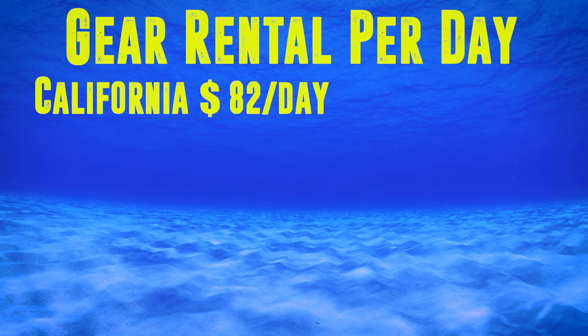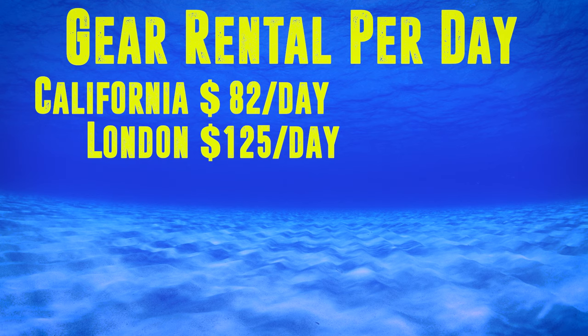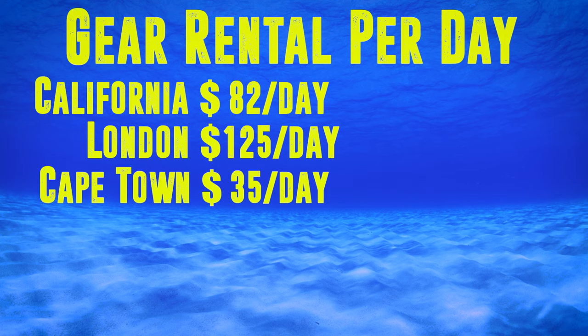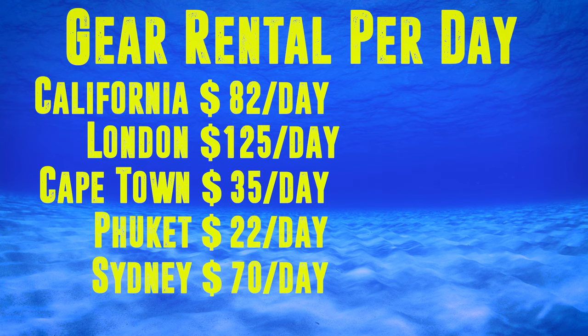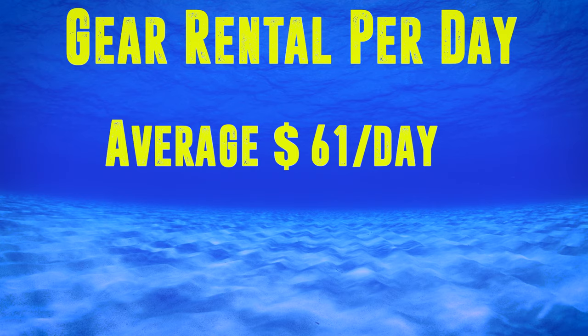Let's take a look first at what the cost of renting equipment is. To simplify this, I took a look at the daily rental charge of a full set of equipment at various places around the world. California in the USA came in at $82 a day; London in the UK, $125; Cape Town, South Africa, $35; Phuket, Thailand, $22; Sydney, Australia, $70. And the average is $61 a day.